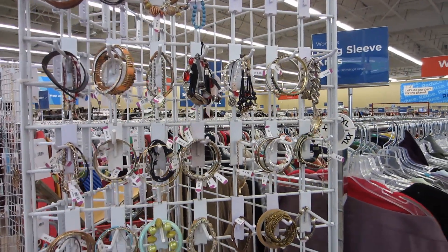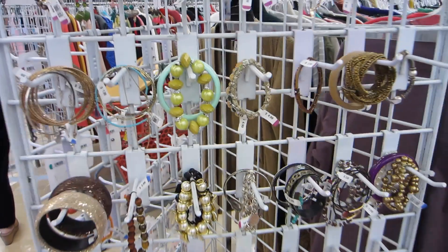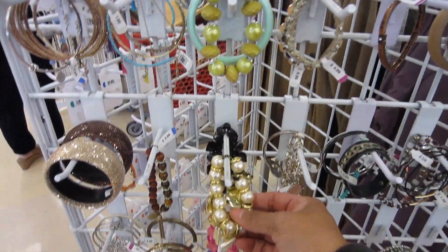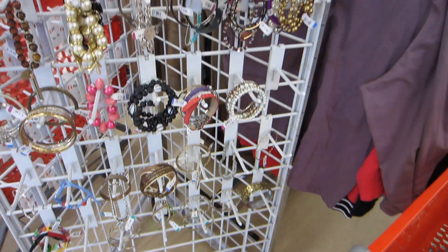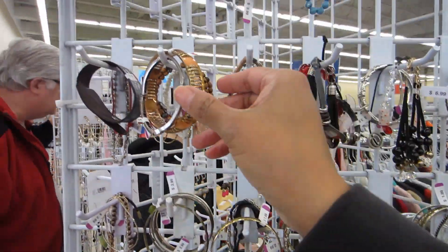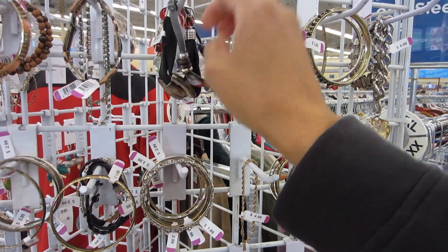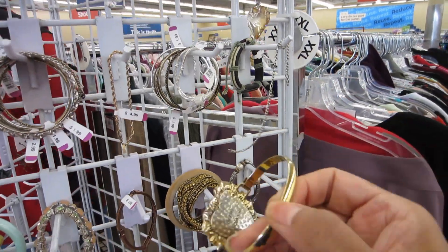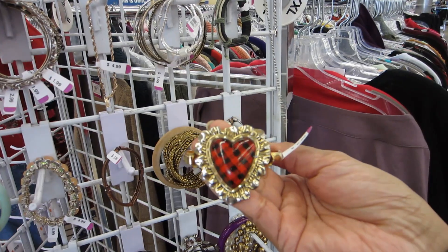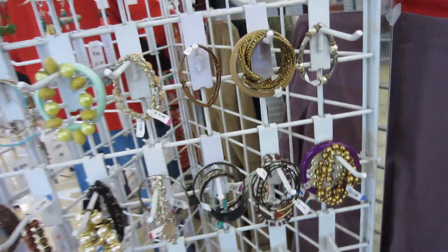Alright, different Savers today. I'm starting at the jewelry — I was at the counter but it was too crowded, so I decided to come over here and see what was on the little rack. This is a Betsy Johnson piece. It does have a little bit of wear, but I really like it. That'll be the first thing going in the cart — that's a good find.